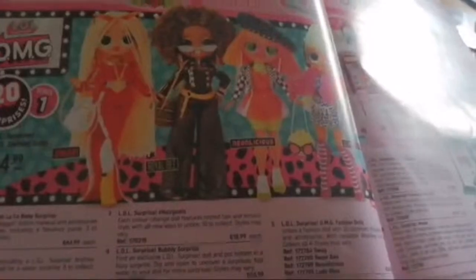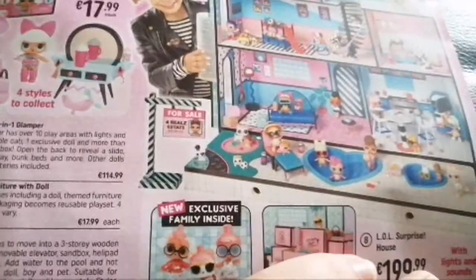We have LOL Surprise OMG Fashion Dolls including Swag, Royal Bee, and more. There's a two-in-one glamper, more LOL Surprise stuff, LOL Surprise Glitter Globe, OMG Fashion Dolls Winter Disco Series, 2019 Collector Edition Fashion Doll, and Winter Disco collection.